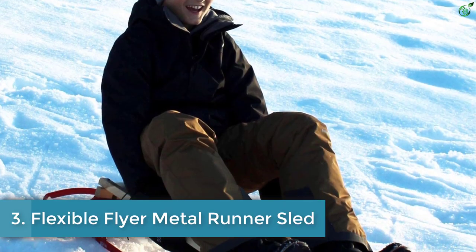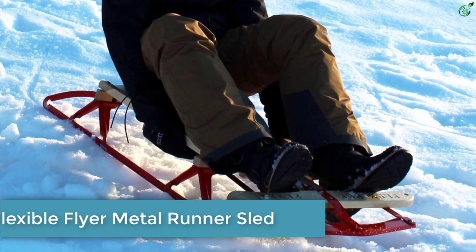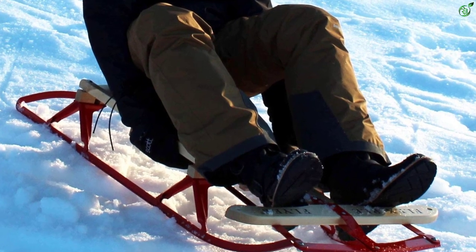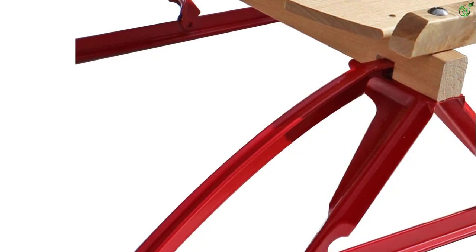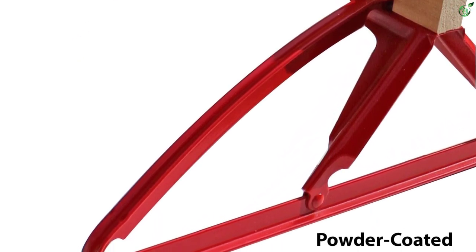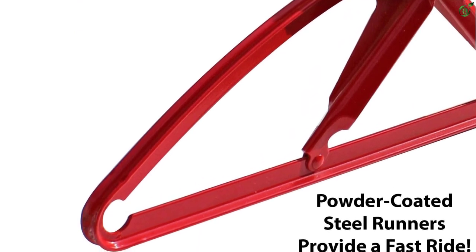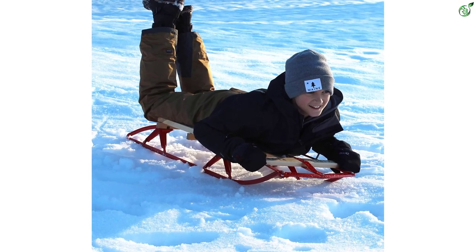Number 3: Flexible Flyer Metal Runner Sled. Flexible Flyers are classic sleds, and for good reason. The steel runners beneath the sled carve into the hillside like skis, allowing children to easily steer by dragging their hands in the snow or attaching a pull rope to the pre-drilled holes on the front and pulling on it to guide the direction. Once the loose powder is packed down, the steel digs in and the Flexible Flyer is tough to beat for speed.